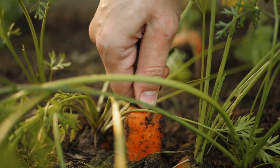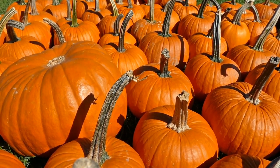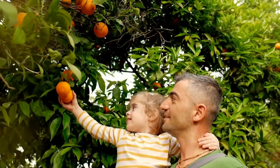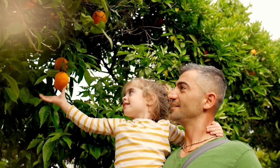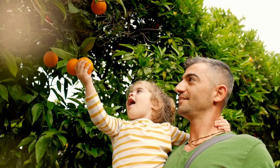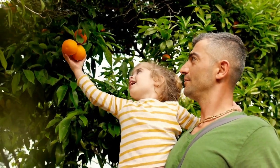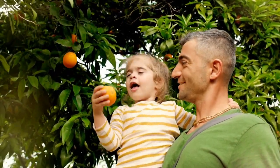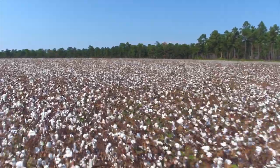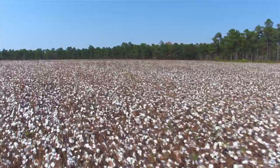Farmers can grow many different things — carrots and even pumpkins for Halloween. You may even see them growing oranges. Here a farmer has a field of cotton. Once the cotton is picked, it will be used to help us make clothes.